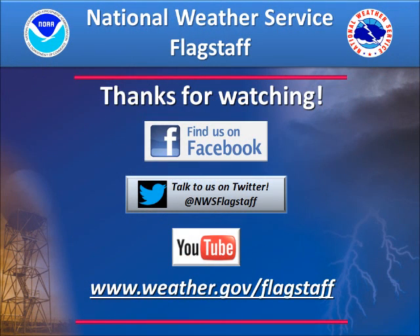Stay tuned for tomorrow's topic of dust storms, and be sure to find us on Facebook, Twitter, or YouTube. Thanks for watching!